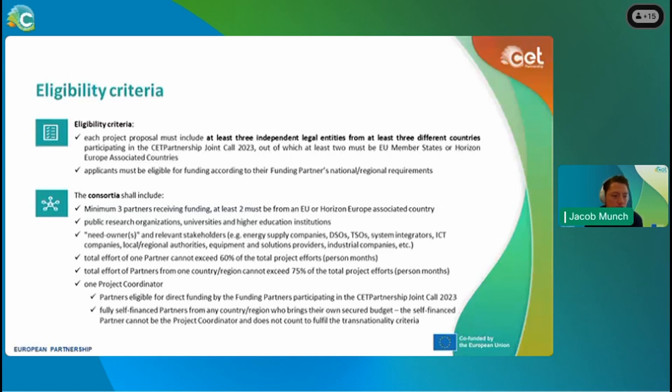The consortium shall include three partners receiving funding, with at least two from EU or Horizon Europe associated countries. A consortium needs to include public research organizations, universities, higher education institutions, need owners, etc. — as broad a consortium as possible, from need owners to researchers to implementors and innovators. The total effort of one partner cannot exceed 60% of total project efforts, and the total effort of partners from one country or region cannot exceed 75% — both measured in person-months. There is one project coordinator per proposal, who must remain the same throughout the entire application period.